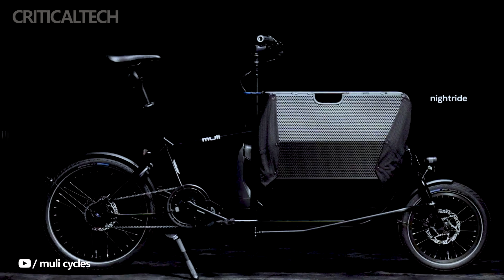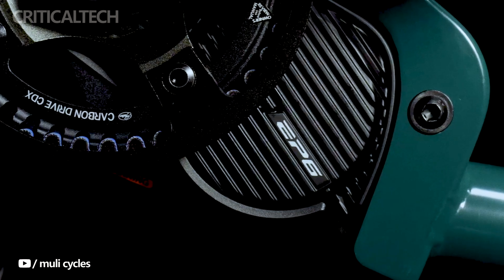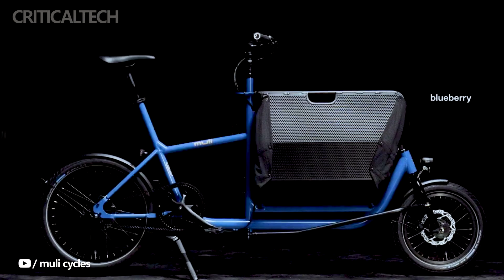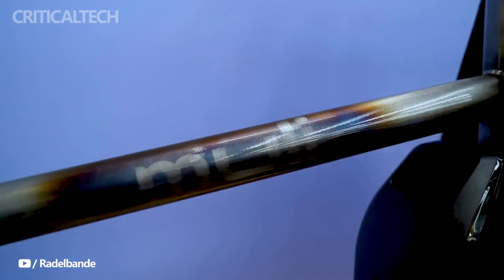What truly distinguishes the Muley Motor Saint Pro is its adept combination of functionality and convenience. The bike's folding frame not only makes it an ideal choice for those dwelling in compact apartments, but also renders it suitable for public transportation. It's akin to having a portable car trunk on two wheels, minus the perpetual struggle of finding parking spaces.